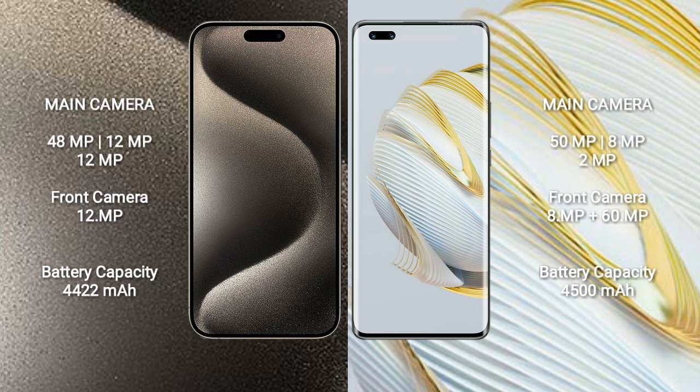iPhone 15 Pro Max has a 4,422mAh battery with 33W fast charging support. Huawei Nova 10 Pro has a 4,500mAh battery with 100W fast charging support.